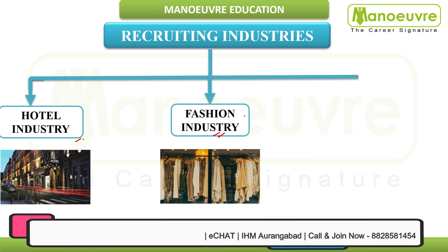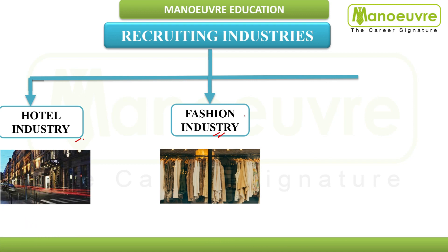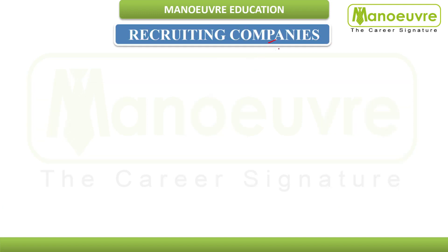The fashion industry also recruits IHM graduates, with roles like relationship manager, fashion manager, and customer manager. The airline industry is also a very booming sector that requires hotel management graduates. Job roles there include flight attendant, cabin crew member, operation agent, airline administrative and support, and air hostess.